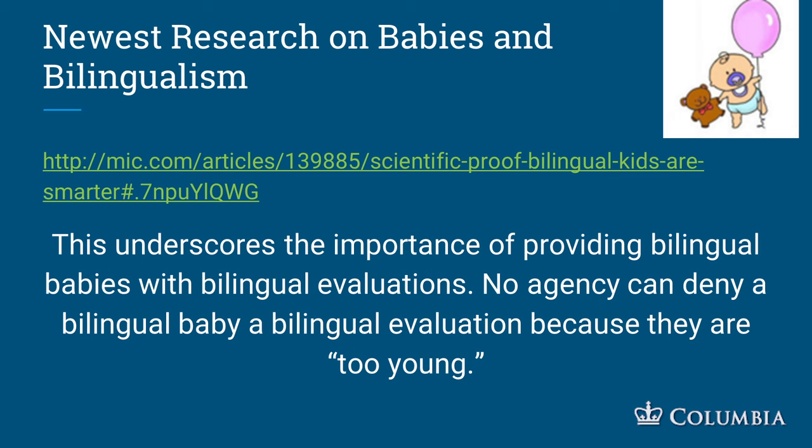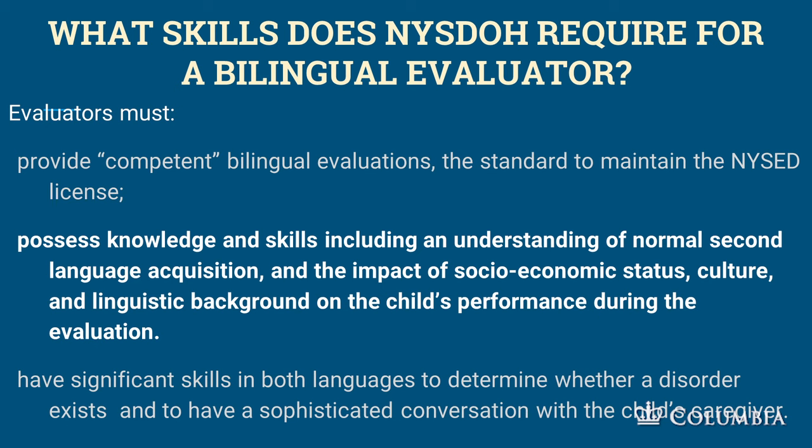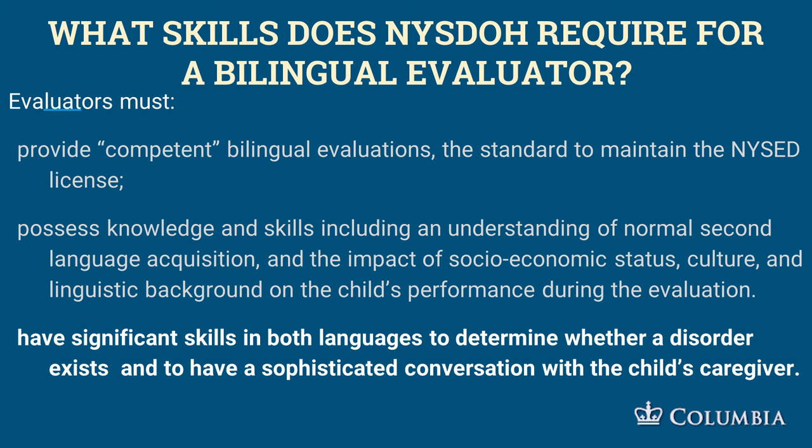No agency can deny a bilingual baby a bilingual eval because they are too young. What skills does New York State Department of Health require for a bilingual evaluator? Evaluators must provide competent bilingual evaluations — that's the standard under New York State licenses. They must have knowledge and skills including an understanding of normal second language acquisition and the impact of socioeconomic status, culture, and linguistic background on the child's performance during the evaluation.